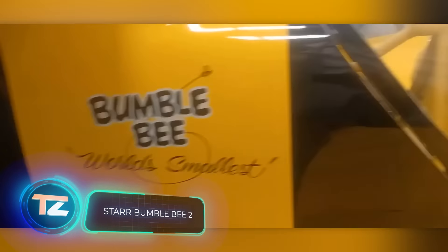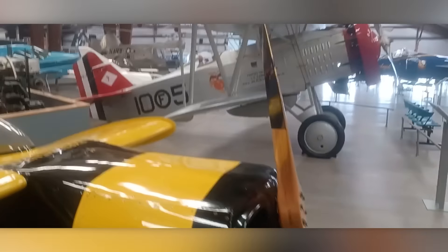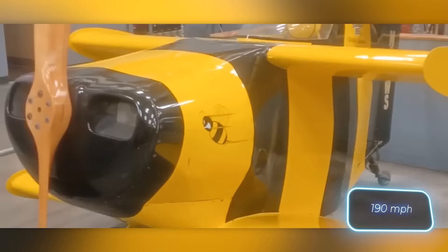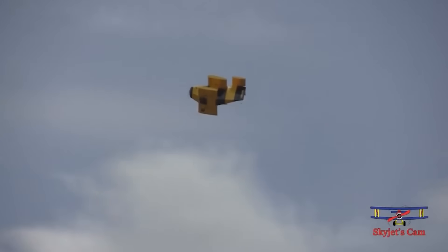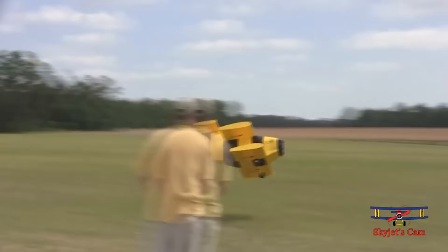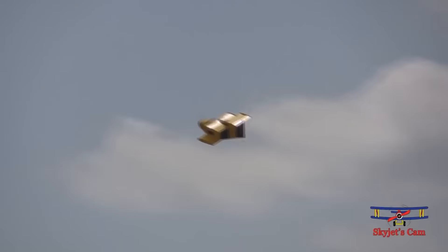Star Bumblebee was designed with one goal in mind: to make it into the Guinness Book of World Records as the smallest airplane to ever fly. The Star Bumblebee II achieved just that in 1988, clocking an impressive top speed of 305 kilometers per hour. Aviation enthusiasts might be amazed to learn that this speed was reached with a mere 1.68-meter wingspan and 85 horsepower.